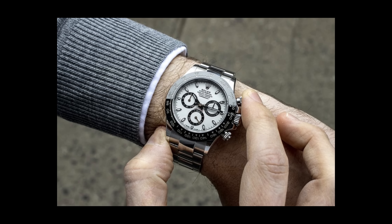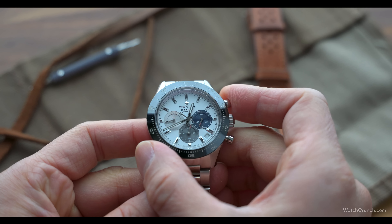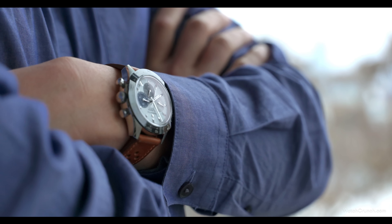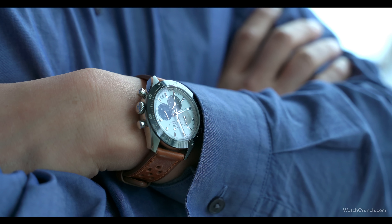Point number four: the Daytona has screw-down pushers. Yes, that's better at preventing water intrusion, but what's the use of a chronograph if you can't quickly start and stop it to time something? By the time you unscrew the thing, the race is half over. I know it's the classic robust look of a Daytona case, but to me that's more decorative than functional. The true utility of a chronograph these days might just be an expensive fidget toy for adults — but for that reason, I still prefer to have the tactile feel of that column wheel a click away.